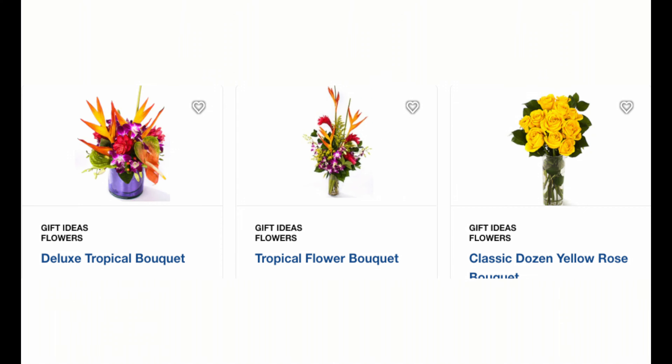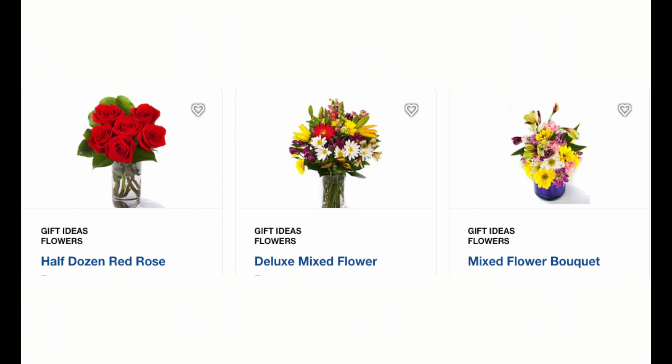Go through their listing of floral expressions. They've got beautiful flowers delivered to your stateroom for all occasions - whether it's a birthday, anniversary, wedding, or whatever. You've got tropical arrangements, long stem roses of every color, and mixed bouquets.